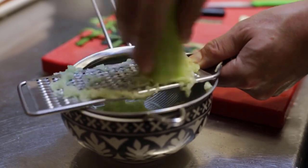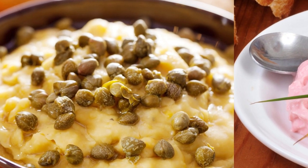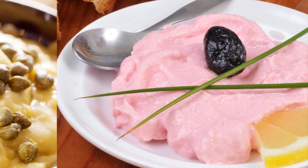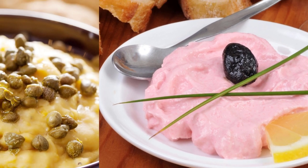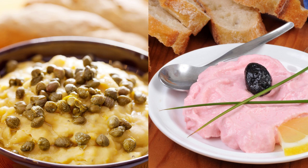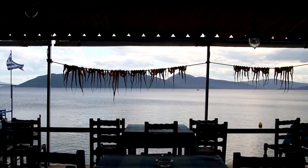Other Greek spreads and dips are fava, which is made of split peas and onions, and taramosalata, which is made of fish eggs (tarama) and can be either pale yellow or pale pink in color. Avoid bright pink tarama since it is probably not homemade. Some of the spreads and dips can be found in neighboring countries as well.